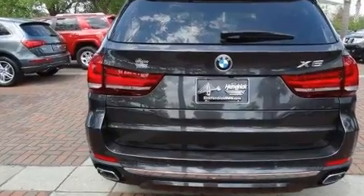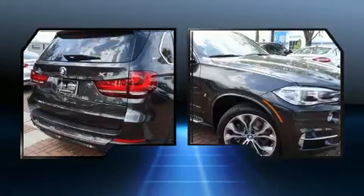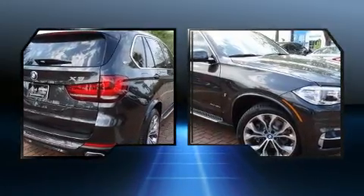BMW prioritized handling and performance with features such as automatic dimming door mirrors, a power rear cargo door, and a split folding rear seat.